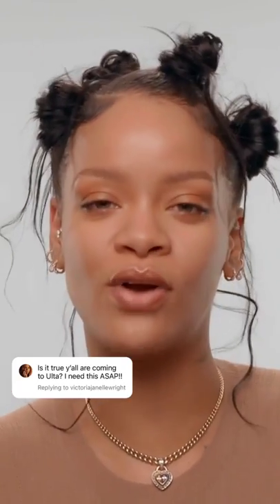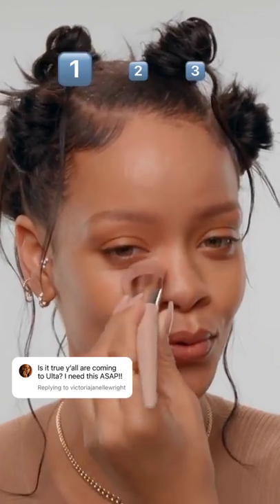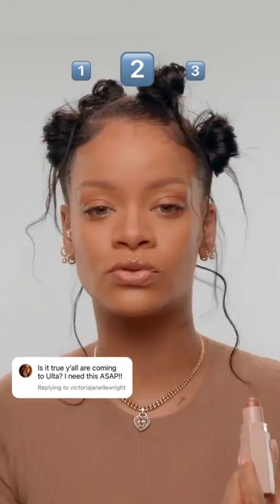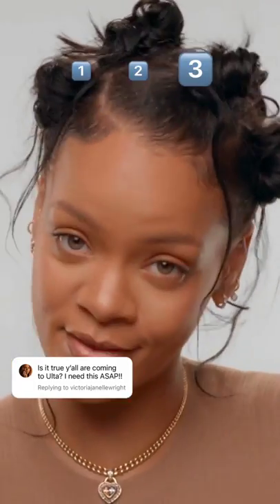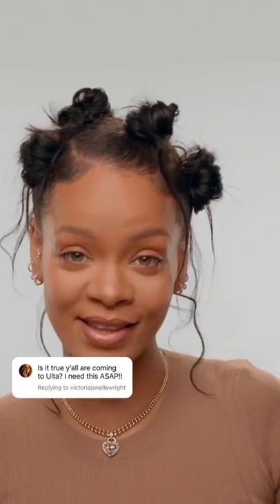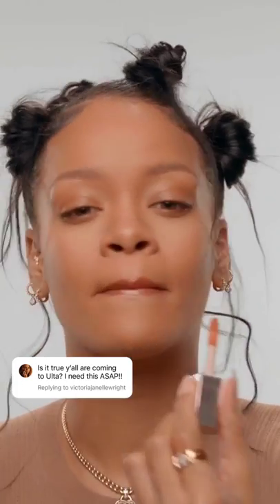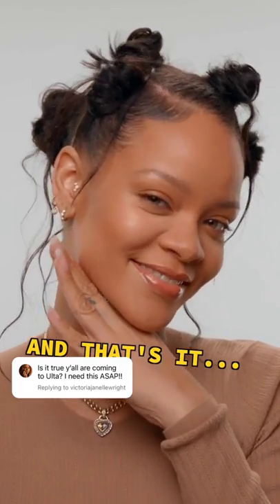Today I'm going to be showing you guys the Fenty Face. First step: Pro Filter. Step two: the Finer Couture. Still getting freaked out by how good this is. Final step: gloss with Fenty Fait. Last but not least, Gloss Bomb and Fenty Glow. And you're good to go. And that's it — or is it?